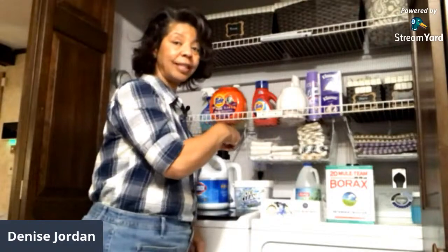We are back in the laundry lab, and in this video I am sharing with you my top 10 laundry must-haves. If I could only have 10 laundry products, these are it.